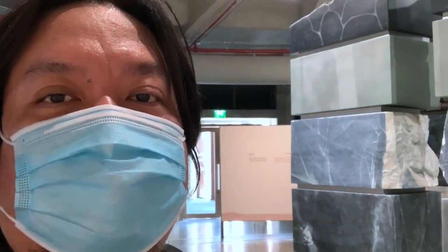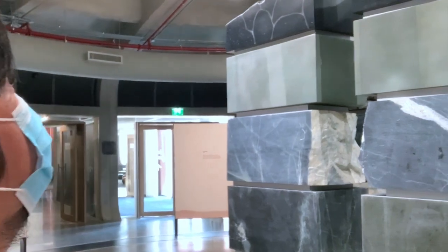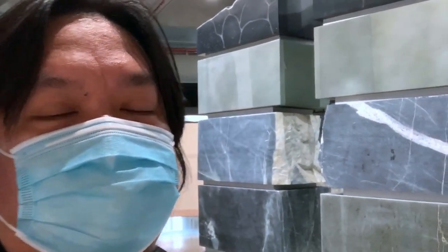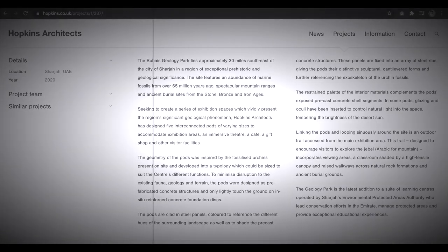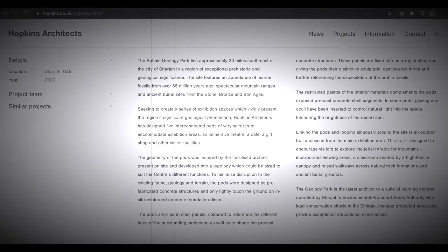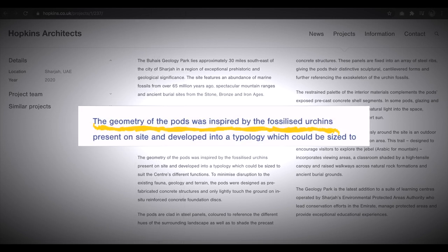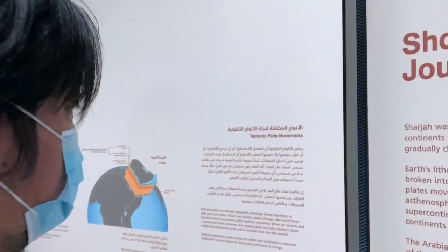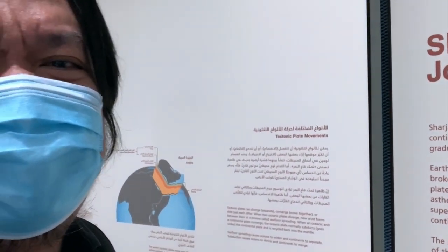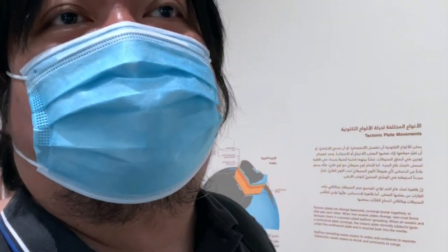We are now inside one of the pods — they call them pods. It's made of concrete, and as what I have read earlier, the design was inspired by marine fossils discovered here, like the sea urchin. They're saying that the Sharjah area was once part of the Arabian plate, and was once part of the supercontinent Pangaea. Later on we will show you marine fossils that they discovered from this area. Let's go!